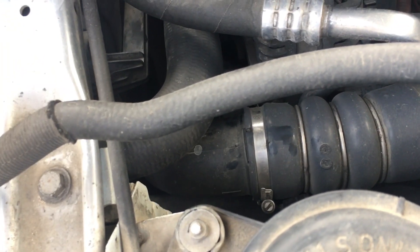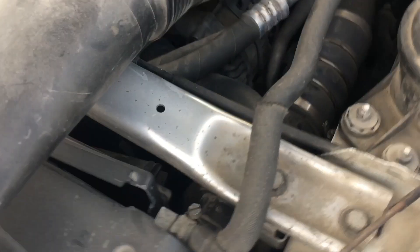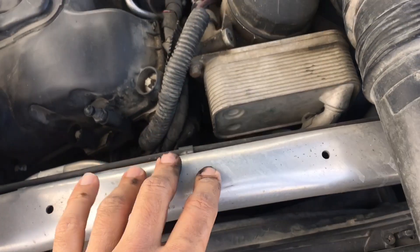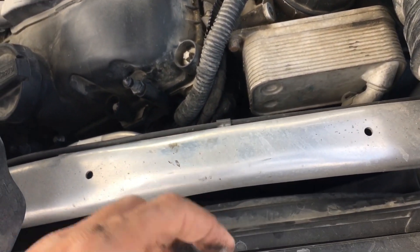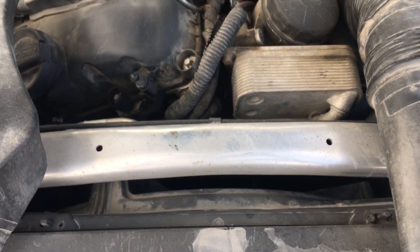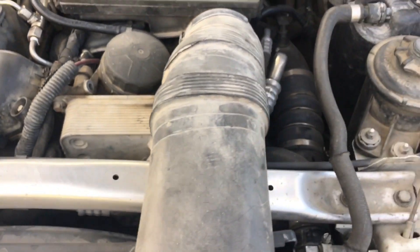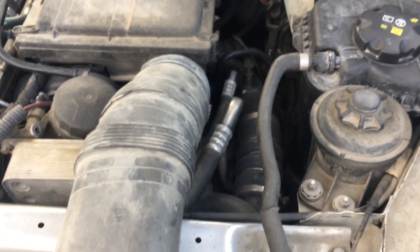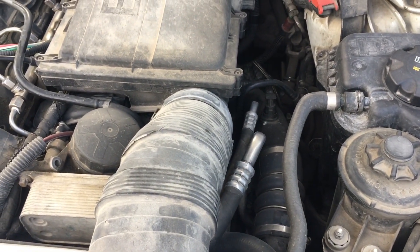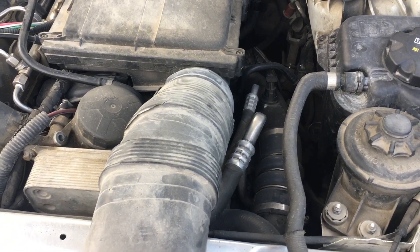In a worst case scenario, you need to remove the push bar to be able to see the intercooler side from below. That is what you need to check whenever you have a boost leak. There is also a chance for a boost leak from the valve cover seal if there is any oil leak.